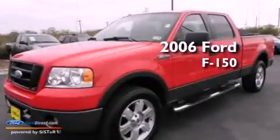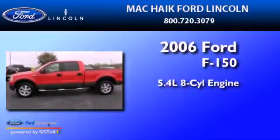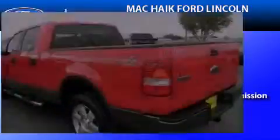This is a 2006 Ford F-150. It has a 5.4-liter eight-cylinder engine, a four-speed automatic transmission, and four-wheel drive.